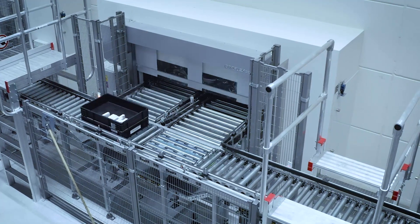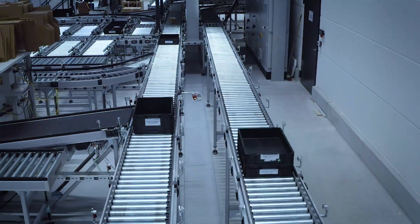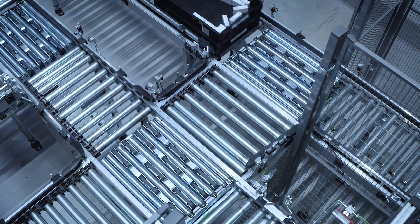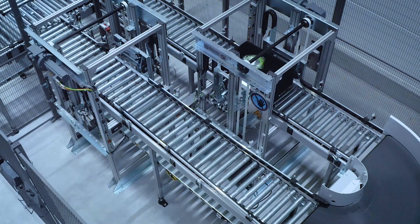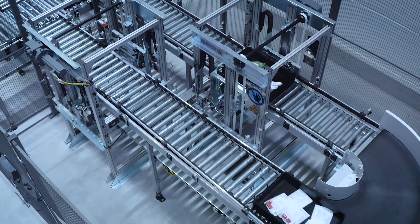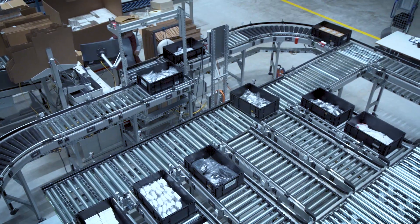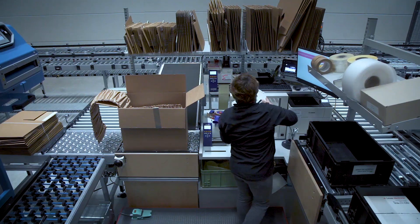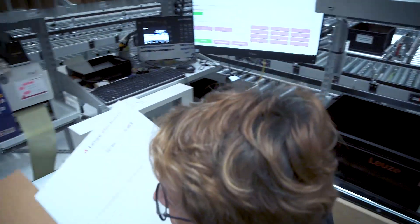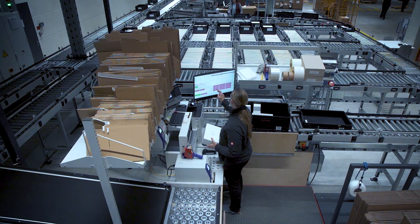Now that the container has been delivered to the conveyor system, it runs via the conveyor system to the associated picking workstation. Our picking workstations are multifunctional — we have mapped three functions in one system picking workstation.